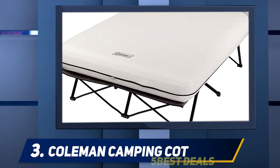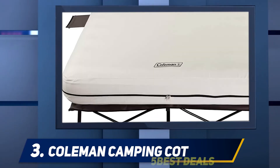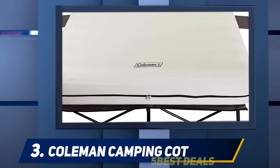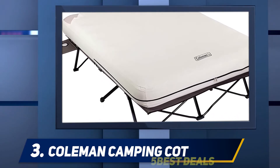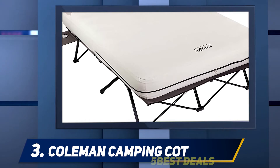At first glance you can already tell that its air mattress is built to be sturdy. It features the Coleman brand's innovative airtight system that's factory tested to be leak free. This camping cot is already large enough to accommodate two people, but you can also separate the bed and cot for double the sleeping space.